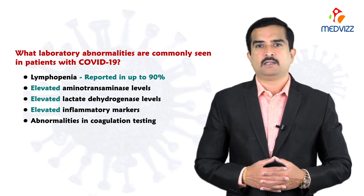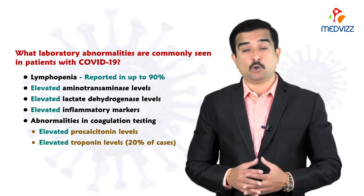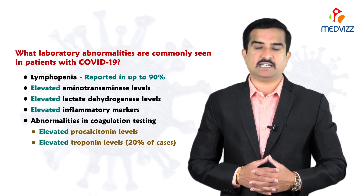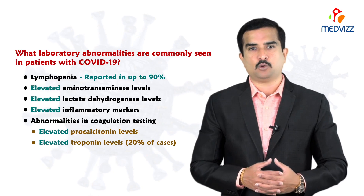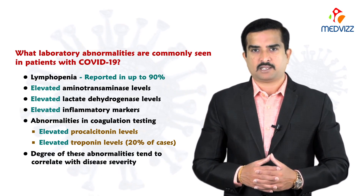Elevated procalcitonin levels and elevated troponin levels have also been reported. However, elevated troponin levels are seen in only about 20 percent of cases who are hospitalized because of COVID-19.